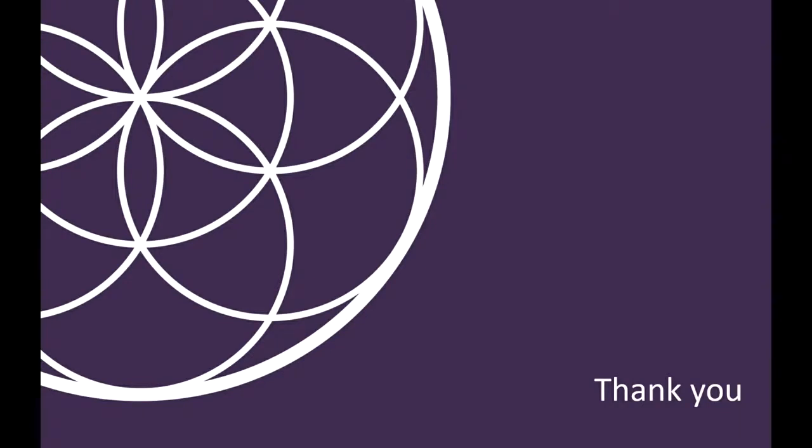That brings us to the end of the presentation. Thank you for listening. I'm sorry that there is no opportunity to ask questions on this web-based presentation; however, please note down your queries and bring them to the clinic, where our staff will be happy to help you as best as possible. I wish you all the best for your treatment and hope to see you soon.